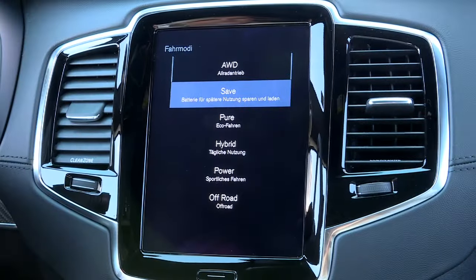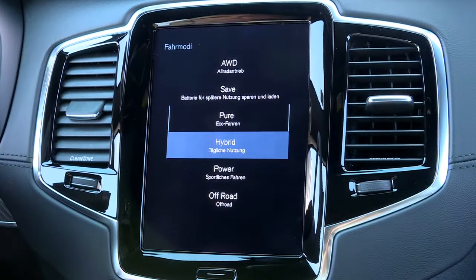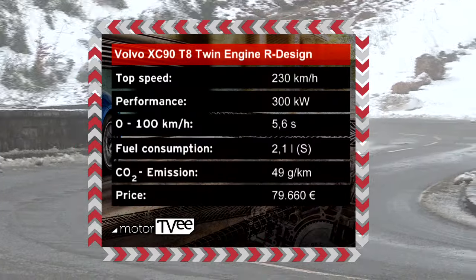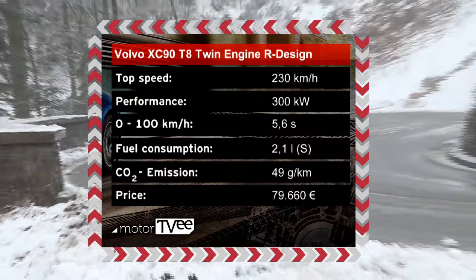The XC90 also gives you a range of driving modes. Michelle takes us through the three modes available with the hybrid engine. SAVE allows you to charge up your electric motor while driving. PURE is running solely on electric power. And there's also hybrid mode, where the vehicle alternates between the gasoline engine and the electric motor to minimize fuel consumption. The two units together generate 300 kilowatts, and according to the manufacturer, the car needs just 2.1 liters of gas per 100 kilometers.